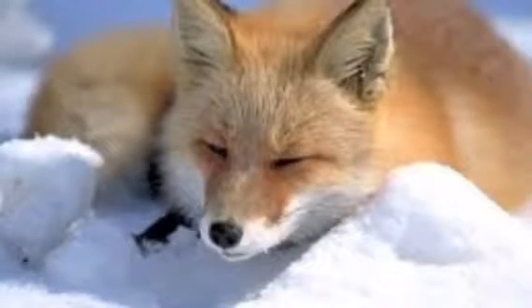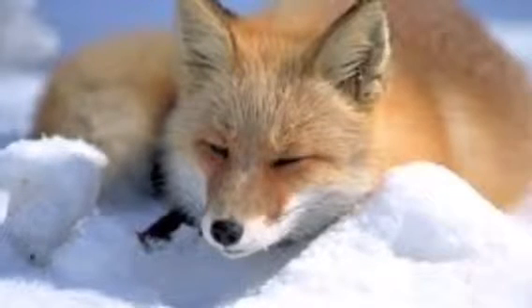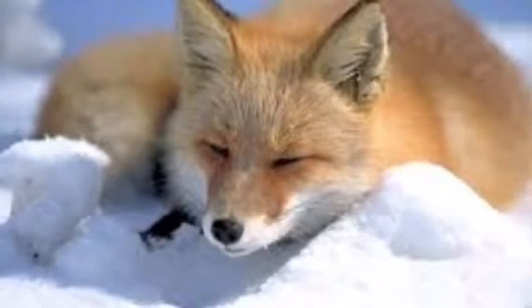Thank you for listening about my education about red foxes. I wish I could go longer but the fox has to go to sleep.